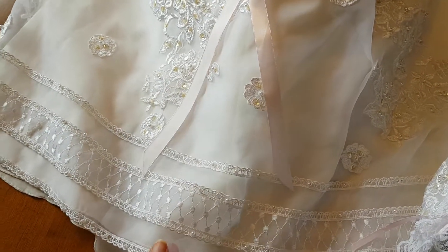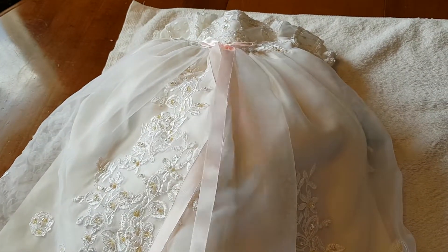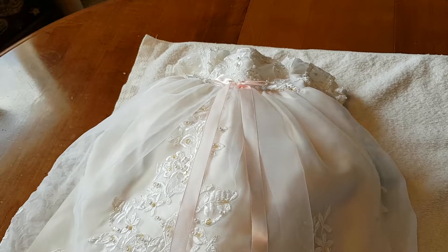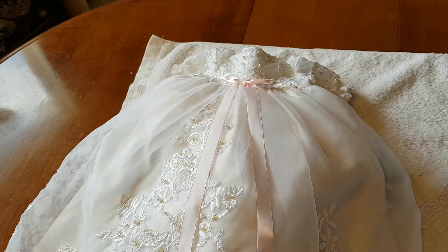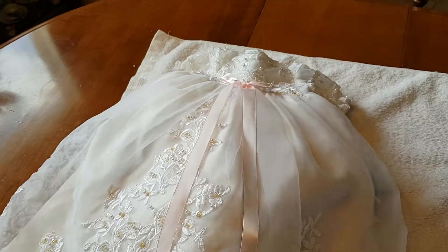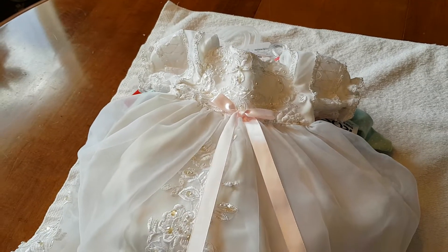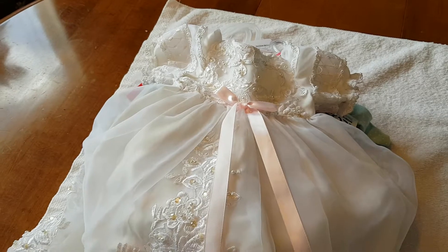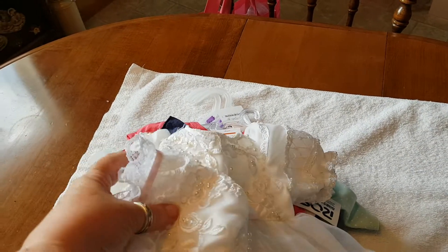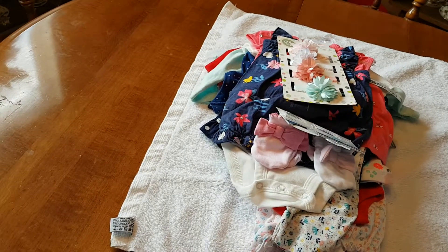I should have had the lady's name, but she has an Etsy account. She was telling us a story after we opened our presents — she started making doll dresses out of old wedding dresses, and then at doll shows people were asking if she could make them for real babies. So now she makes them for real babies and for dolls, and they're just absolutely gorgeous.